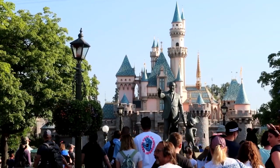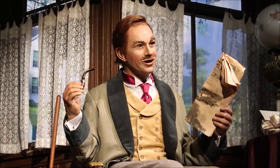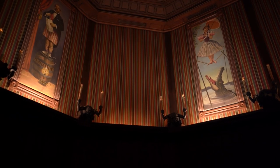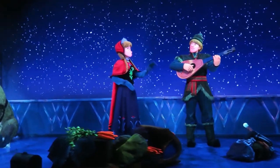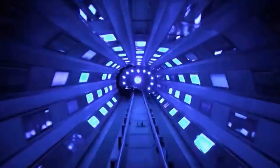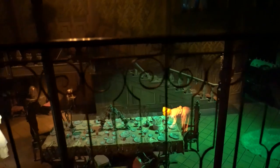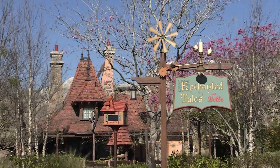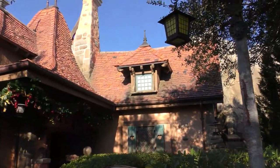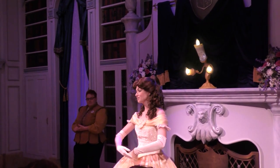Disney theme parks are well known for their immersive attractions that incorporate a wide range of practical and digital effects, from the classic stretching room of the Haunted Mansion, to state-of-the-art animatronics and projection mapping. The topic of today's video is not one of the major e-ticket rides, but it is a popular attraction that combines many of these effects together to pull off a cool, one-of-a-kind illusion. Enchanted Tales with Belle is an interactive walkthrough experience in the Magic Kingdom, where guests have the opportunity to meet Princess Belle and other characters from Beauty and the Beast.